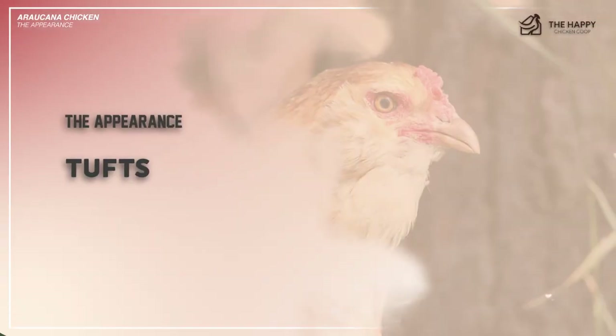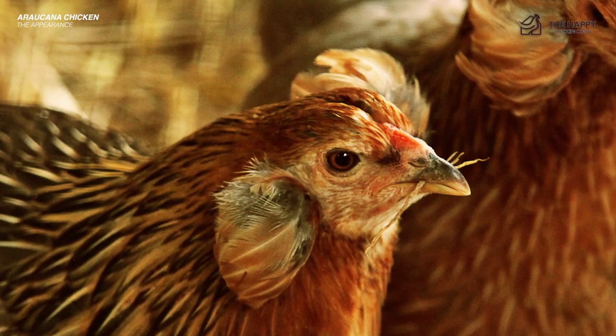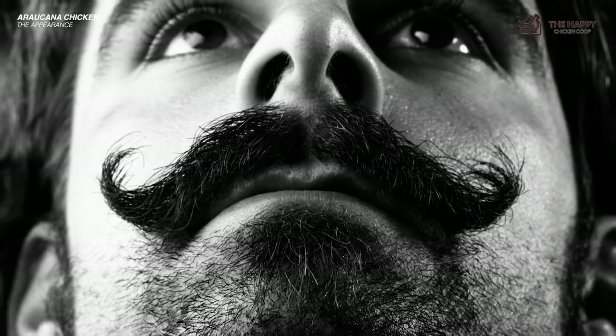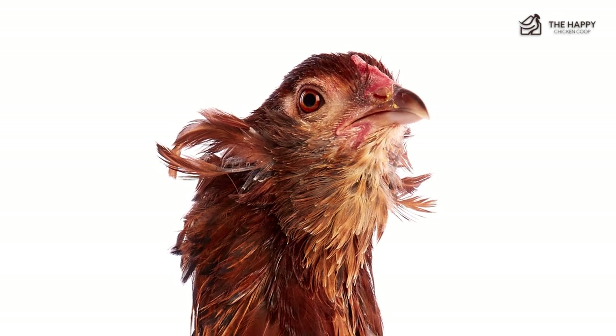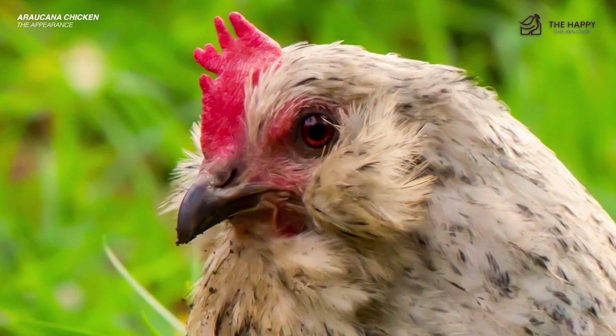Let's talk about the tufts. The tufts are the comical feathers that protrude from the Araucana's cheeks. They grow under a fold of skin under the ears and might stick out like a gentleman's handlebar mustache. These tufts actually come in pairs, but not always. They may also take on personalities of their own by growing every which way possible. One thing is for sure though — they add a ton of character to your Araucana's appearance.